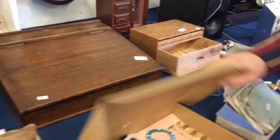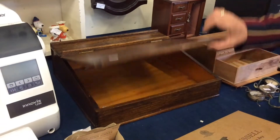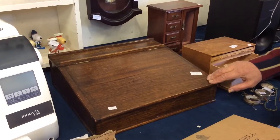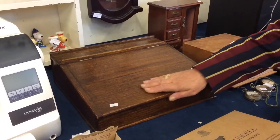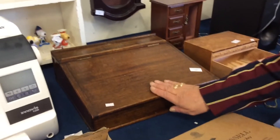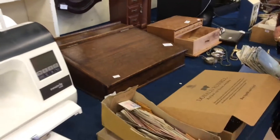Now this one here is a small Bible box — a Clark's box. You carry that around, put it down, and away you go — you can write on it.